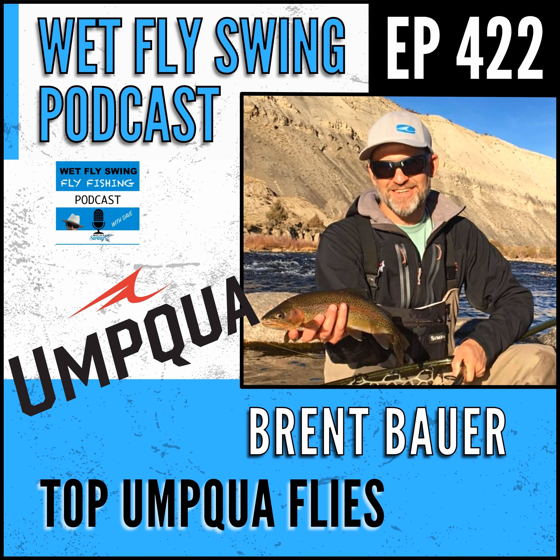Brent Bauer from Umqua.com - how's it going? Going great, good to be here. Are you at Umqua headquarters right now? I am - Lewisville, Colorado. Everybody thinks it's Louisville like the Louisville Slugger - exactly, Kentucky - but that is not us. It's Lewisville.